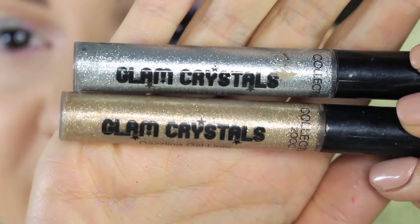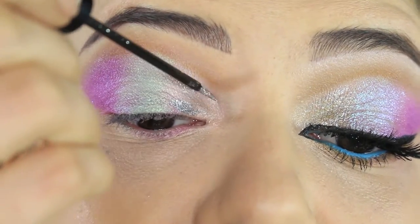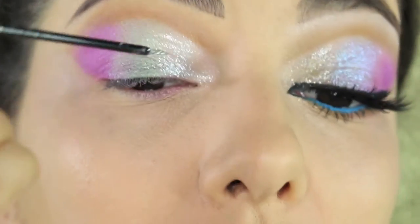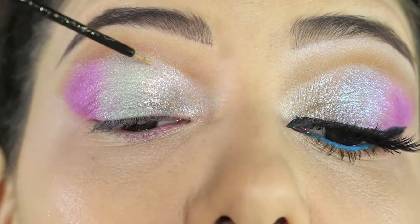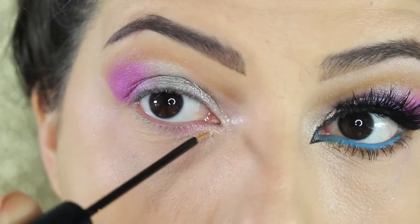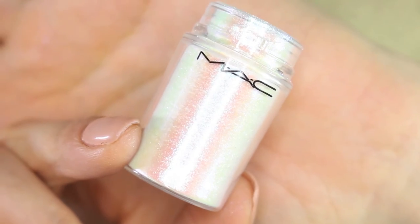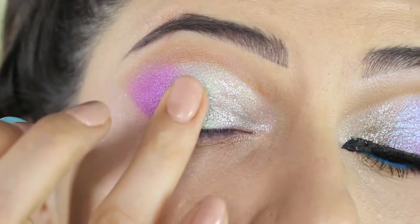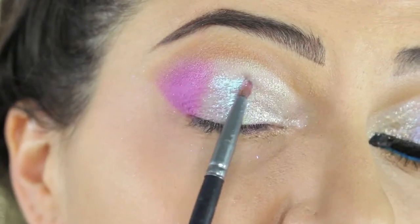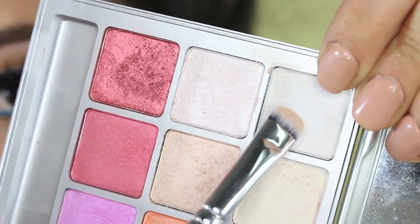Now we're applying some glitters. I'm using Glam Crystal Collection 2000, which you can find in Boots, and applying the silver one to the first portion of the eye, blending it towards the green eyeshadow. After we're going to put some gold glitters on top as well — we have to wait for it to dry. I'm also applying a little bit underneath the eyes. Now I'm taking some Reflects glitter from MAC in the color Teal, applying glitter glue from Too Faced to the middle part of the eye where we applied the green eyeshadow, and pressing the Reflects on top.